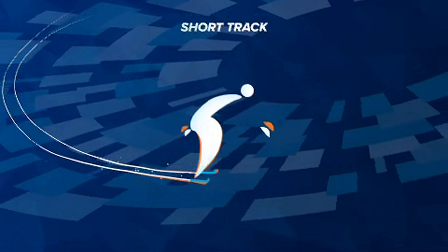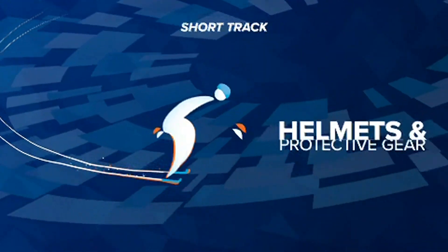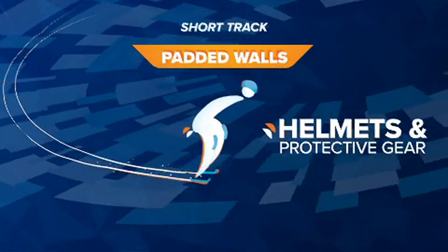Due to more g-forces and cornering, short track speed skaters wear helmets and protective gear. The walls are also padded.